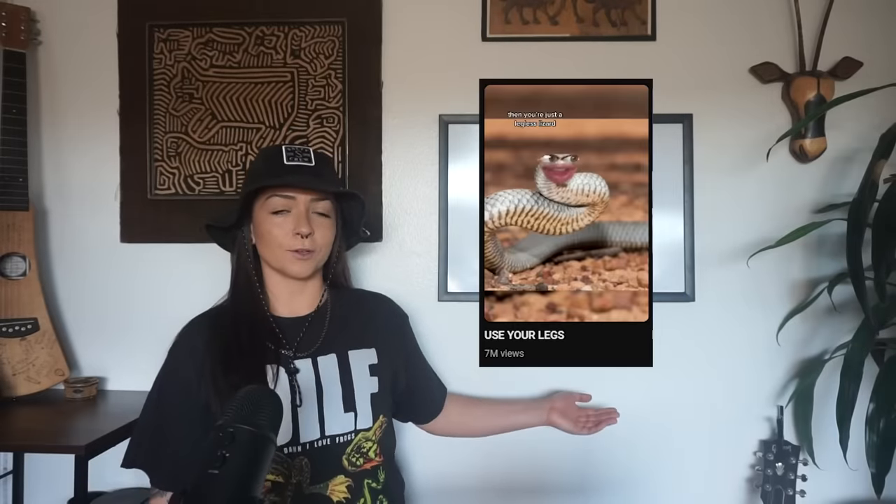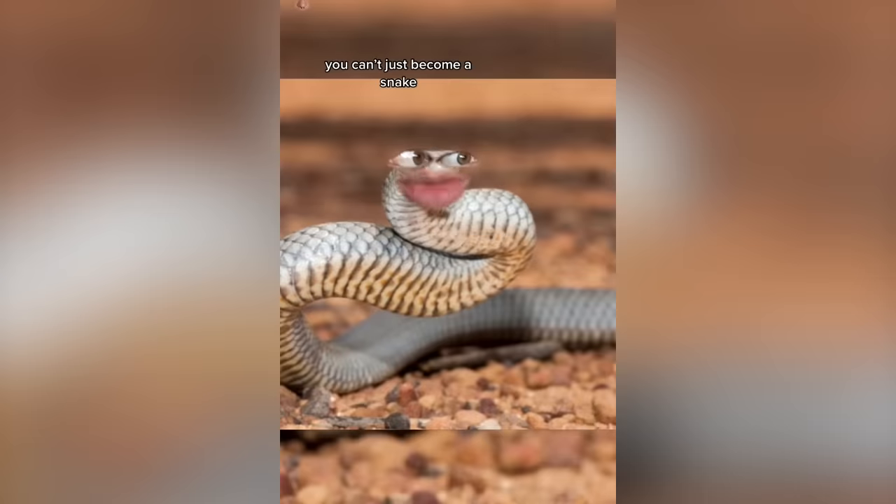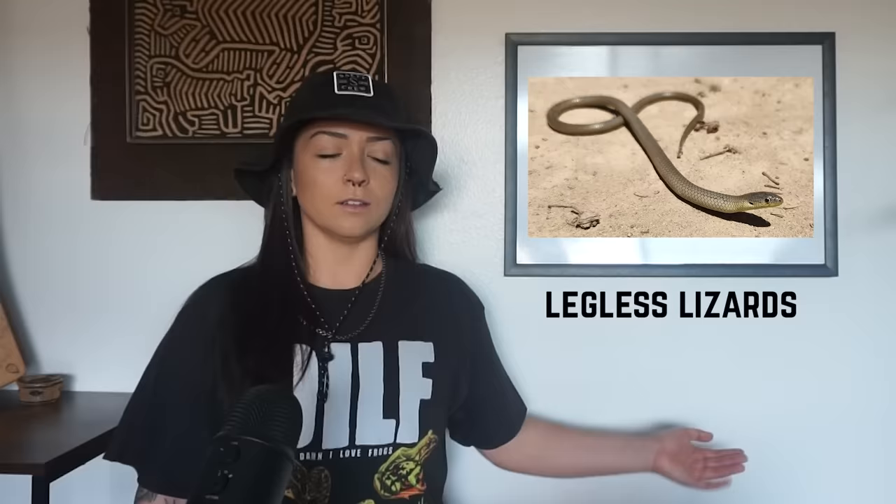Lizards. Snakes evolved from lizards, which is probably not surprising at all — a snake looks like a legless lizard. But a snake is not just a legless lizard. They are much more than that because they underwent other major adaptations to become the snake — like changes in their skull to create an extremely flexible mouth to open super wide and swallow prey whole.